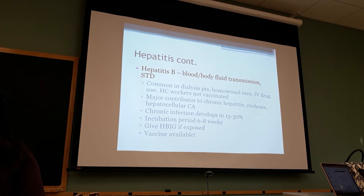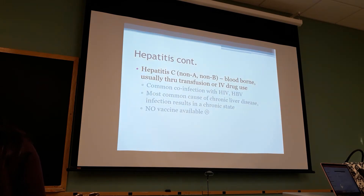Hepatitis B - same thing. You have IgM and IgG. Hepatitis B is a little bit more complex though - they have IgM, IgG, everything else, you have to go through that. It's a major contributor to hepatic cirrhosis and hepatocellular cancer.